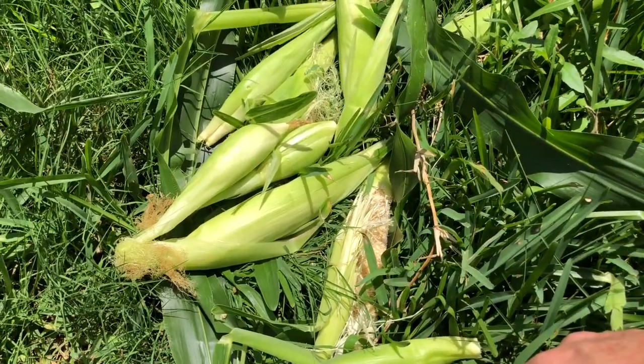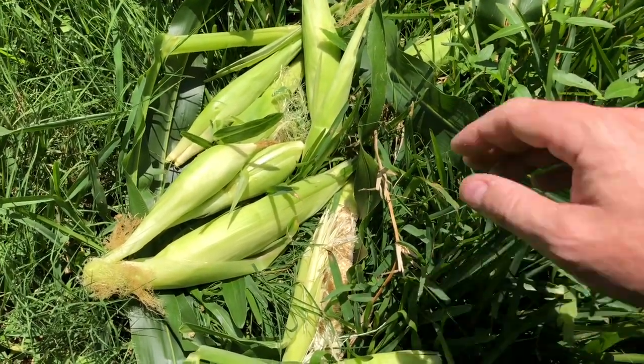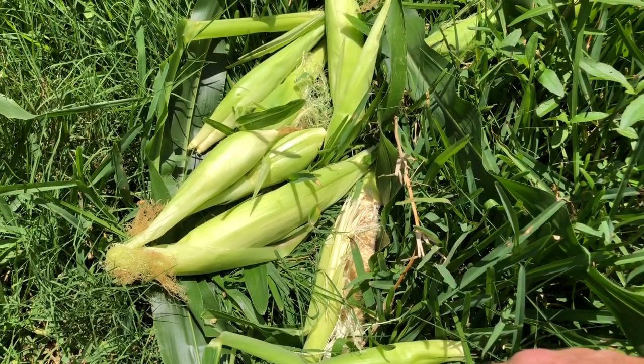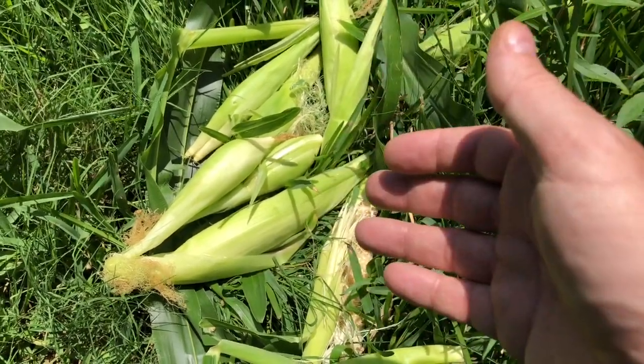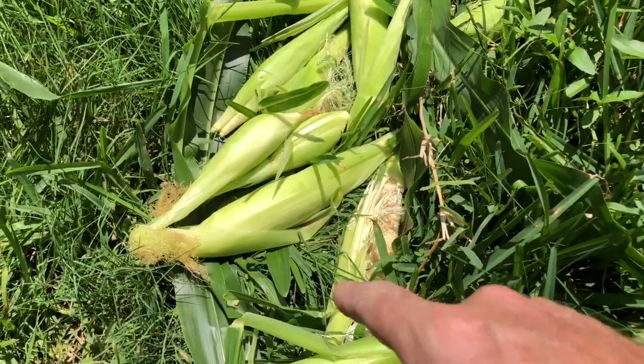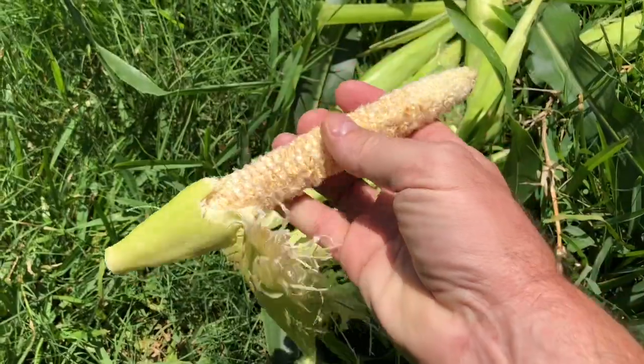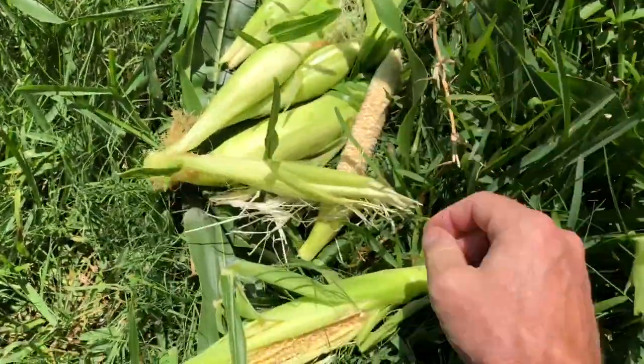I guess we'll go inside and see what kind of harvest we get. The one year I start growing corn well, and the birds got to it. These were fine two days ago. I didn't harvest them yesterday, and between two days ago and today the birds have completely annihilated my corn.